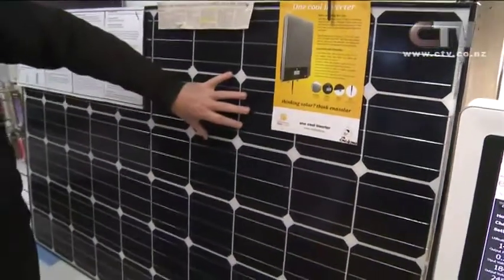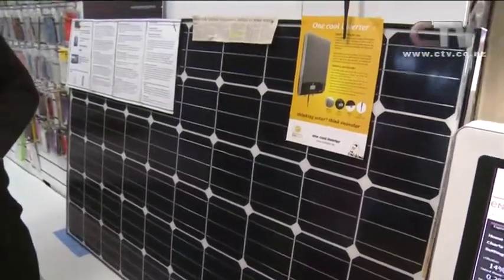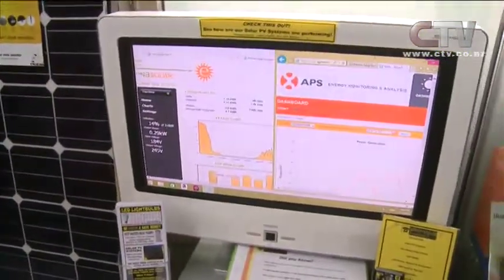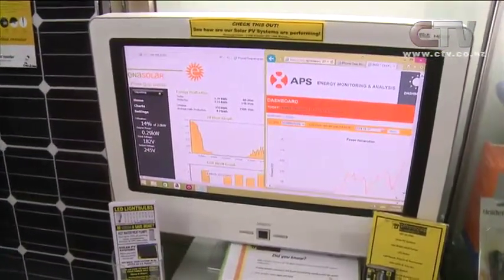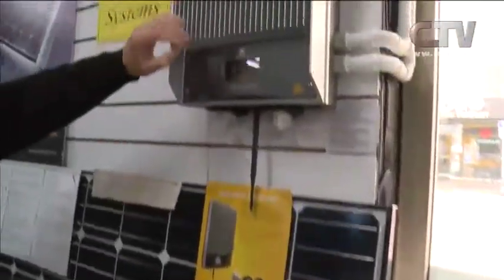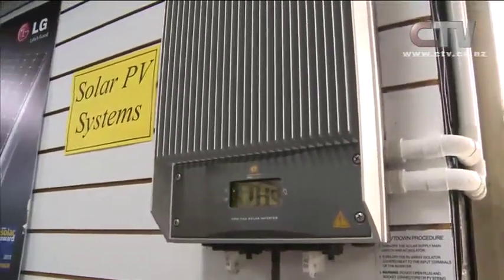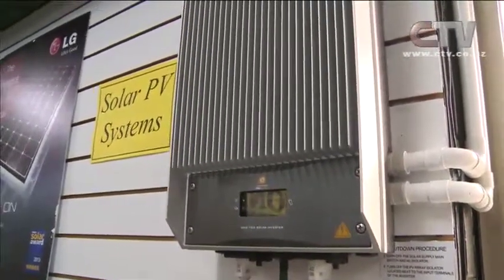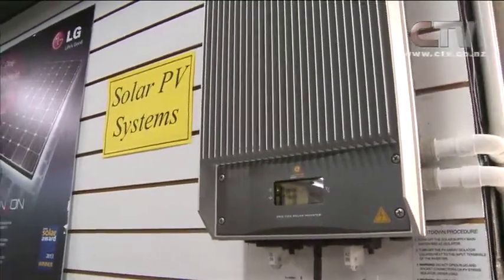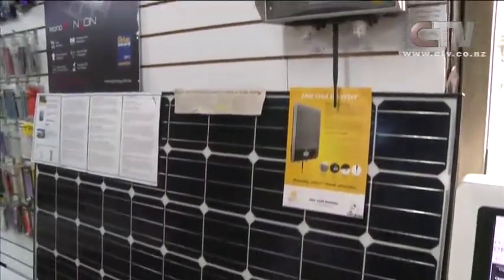The panels go on the roof, and they've come right down in price — about 70% less than what they were about three years ago. So they are quite affordable now. You put these on your roof and the inverter converts the power from DC to AC, giving you free energy and free power. Just come down and have a look at our website, which is phonequip.co.nz, or pop down in store and have a look.